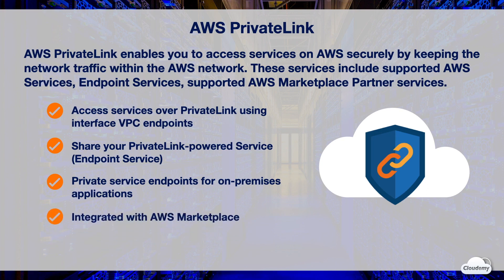PrivateLink is integrated with AWS Marketplace. As an AWS Marketplace seller, you can provide customers access to your service through a VPC endpoint across the AWS network using PrivateLink.